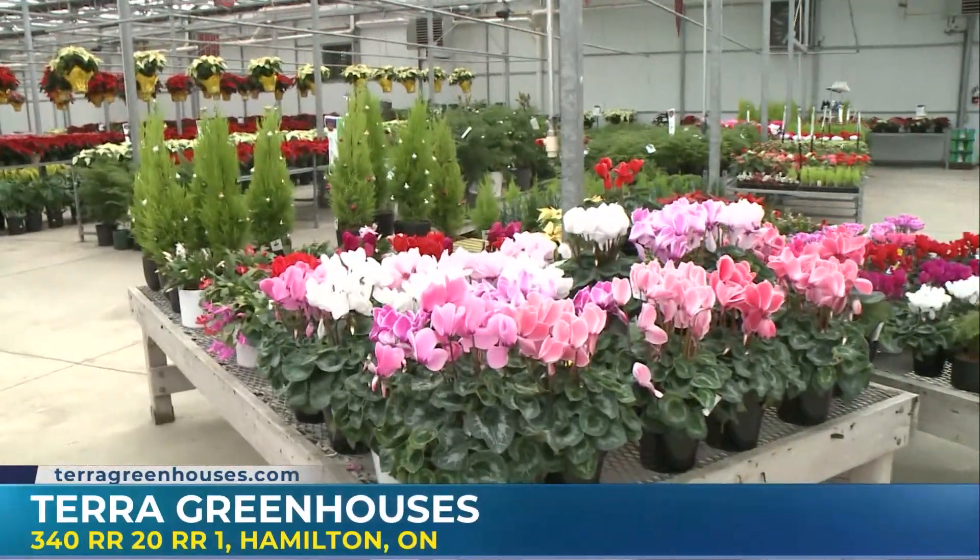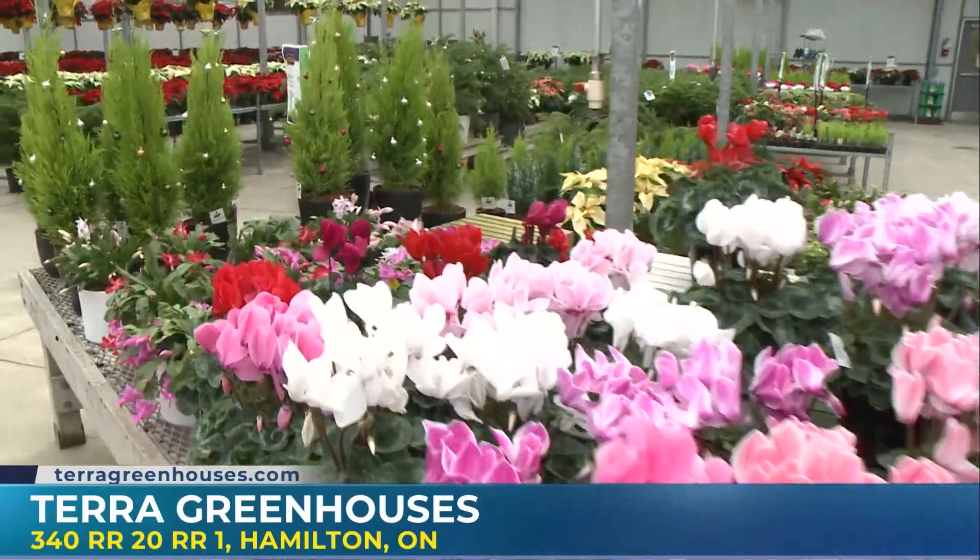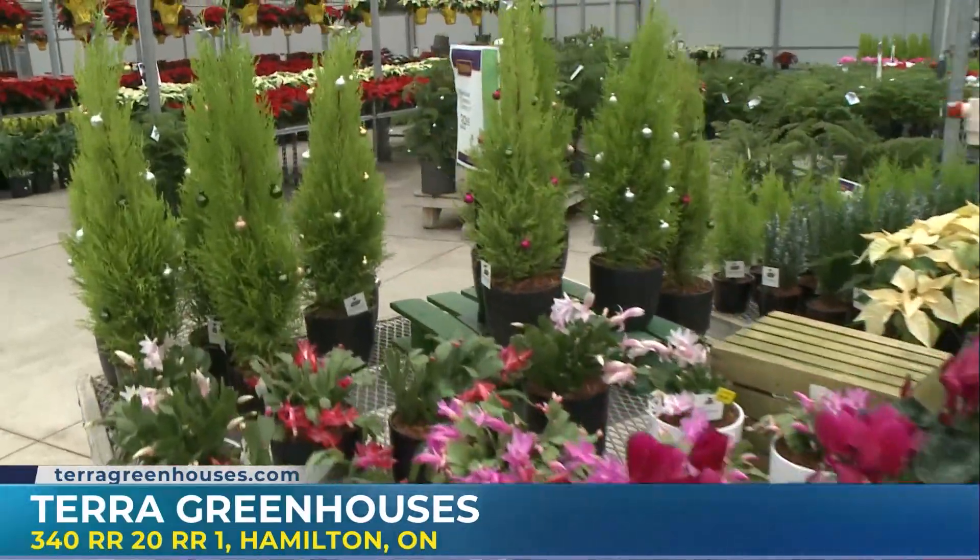When you come here to Terra, you also get a little bit of an educational experience — I come in and ask all sorts of questions just like that. Speaking of which, we want to find the perfect Christmas tree, so we're heading outside the greenhouse — all of that coming up on Morning Live.